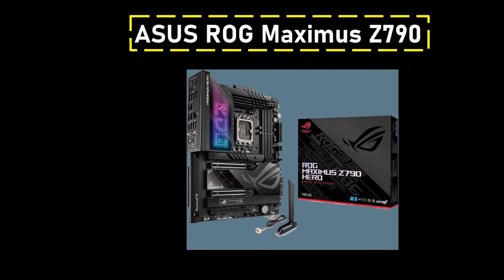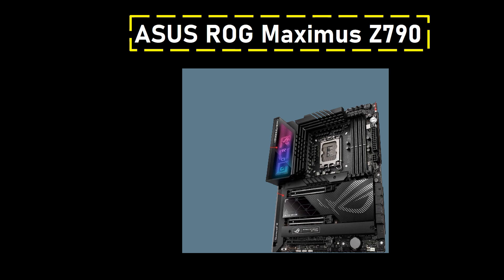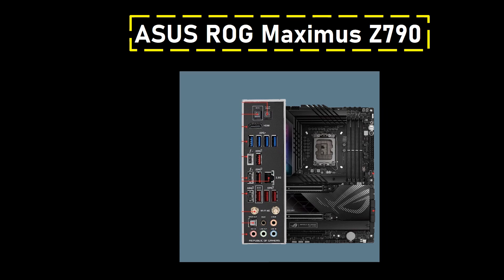Number 6: Asus ROG Maximus Z790. This motherboard stands as a testament to cutting-edge performance and aesthetics in the Z790 motherboard lineup, priced at $700. It positions itself as the top-tier choice for users seeking the pinnacle of features and capabilities, particularly tailored for the Intel Core i7-14700K.